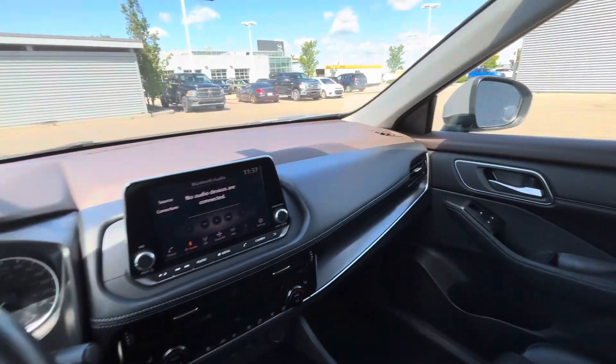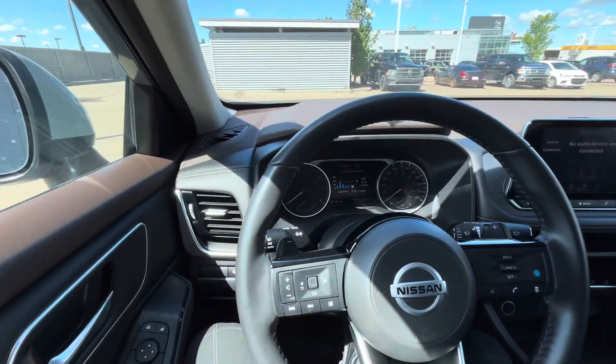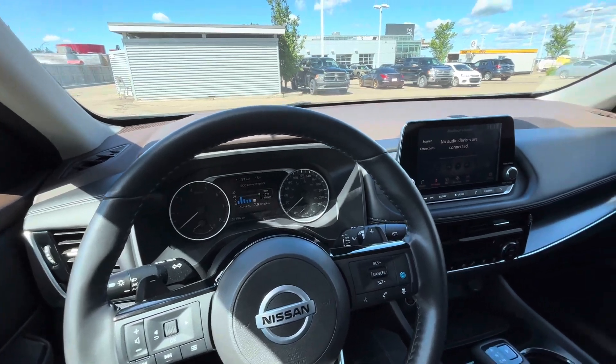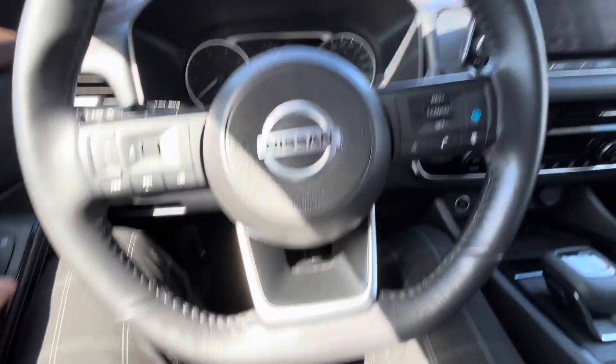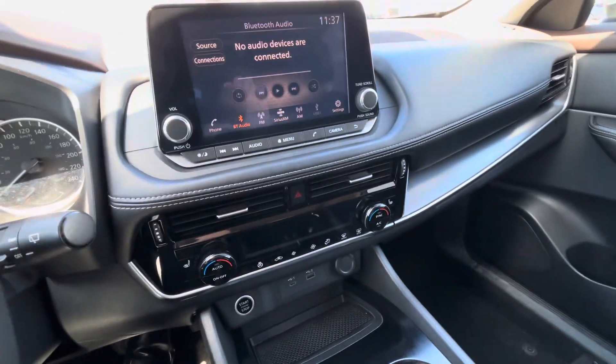Hey Craig, Devin here from LA Nissan. I'm currently sitting in a 2021 Nissan Rogue SV Premium. This one comes with your Pro Pilot Assist, adaptive cruise control, heated steering wheel, heated seats, and remote start.